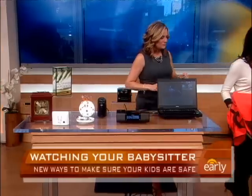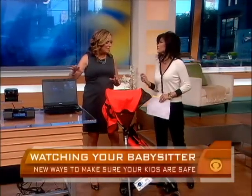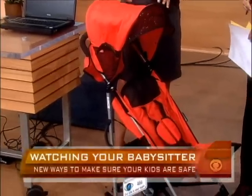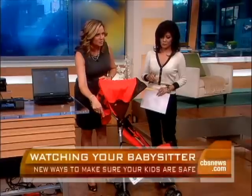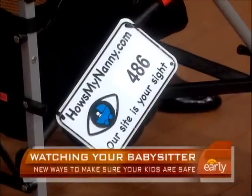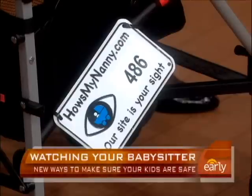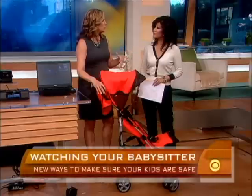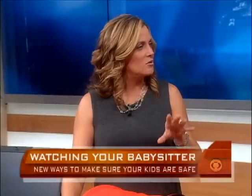If you don't want to spend $500 on a camera, you can go a little low-tech. This stroller actually has a license plate — it says HowsMyNanny.com — just like the 'How's My Driving' signs on trucks. So if somebody sees your babysitter doing something wrong, like smoking or hitting the child, they can go to that website.